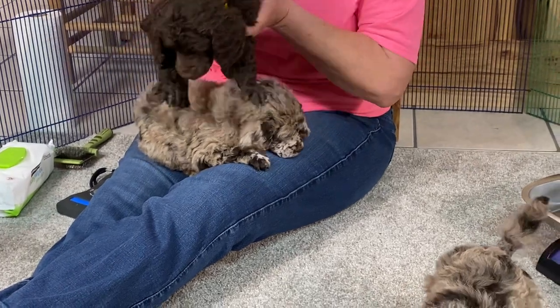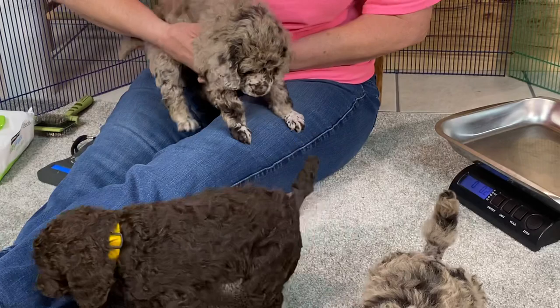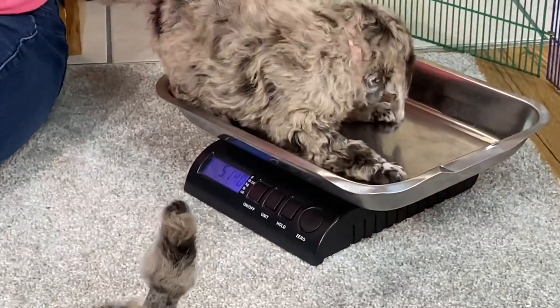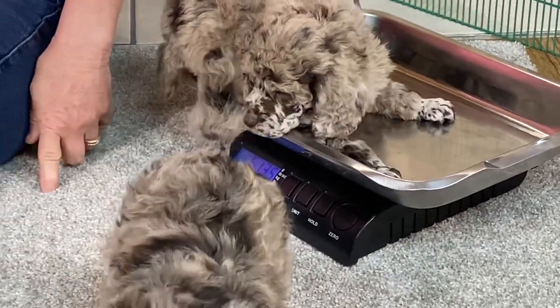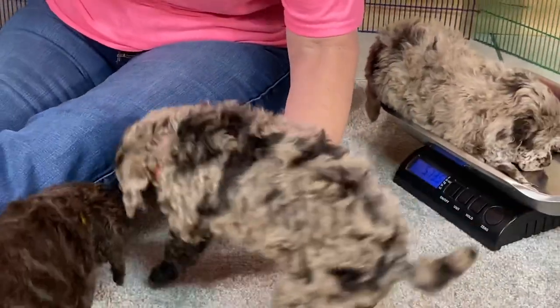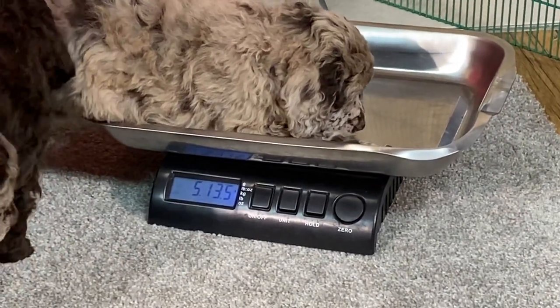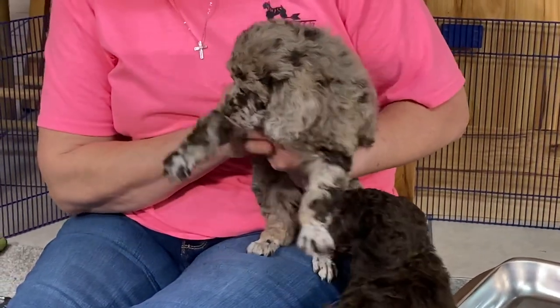Each week they're going to get wilder and wilder. Let's see what she weighs — I'm guessing about six or seven pounds. Almost six — five pounds, thirteen and a half ounces. So there's almost six pounds of baby.